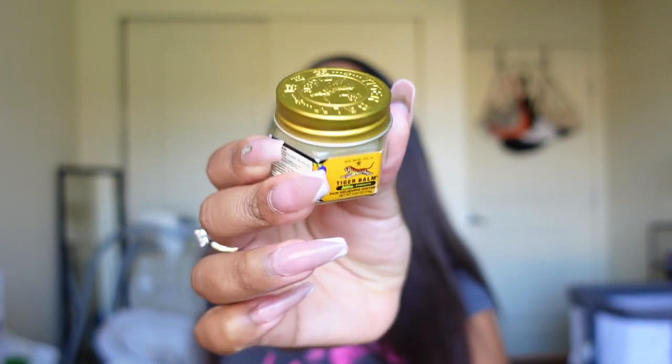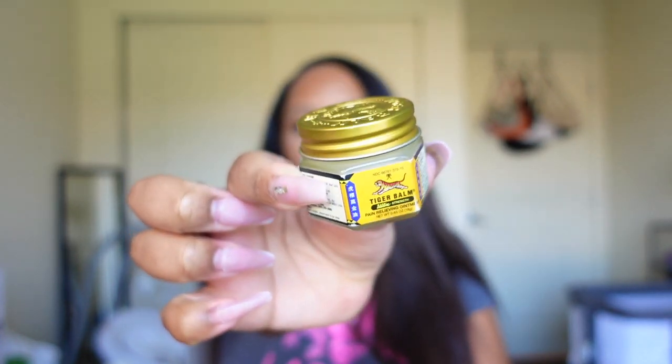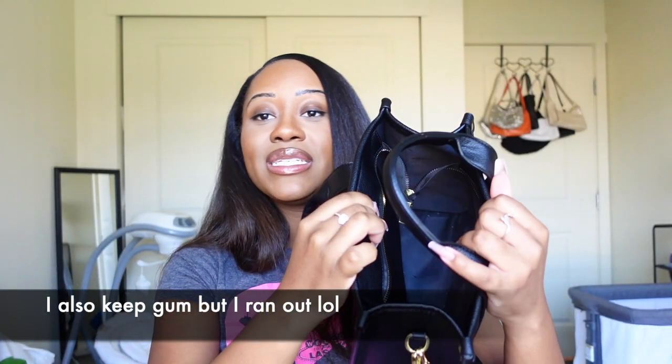Last but definitely not least, I have Tiger Balm. Since I'm pregnant I sometimes get shoulder pains and back pains, so I like to have this with me — you just never know. There have been times where my back was hurting and I was so glad I had it in my purse. It helps with minor aches and pains. And that is it! This purse is really big — there's even a gum wrapper at the bottom, excuse that — but it fits a lot of stuff and I'd definitely recommend it.